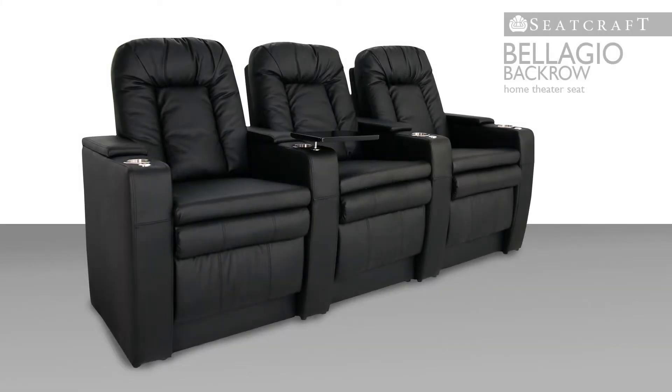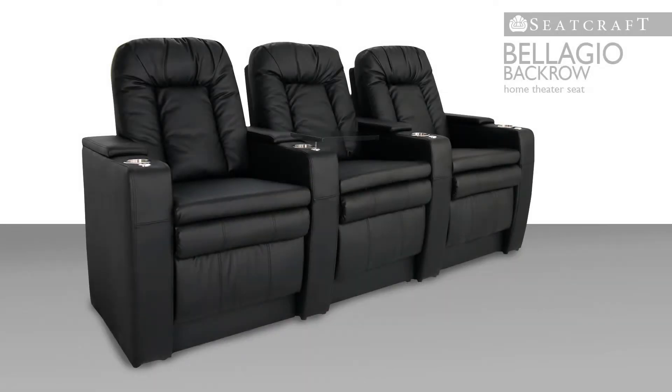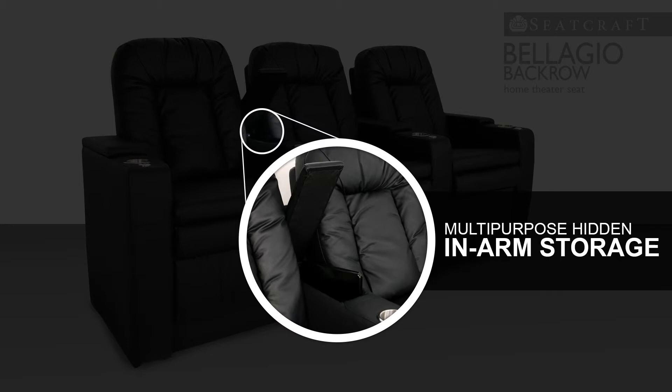Black tray tables attach easily to accessory mounts in each armrest so that you can keep food, remotes, or laptops nearby. In addition, convenient storage compartments are located within each armrest so that any items can be securely placed after use.